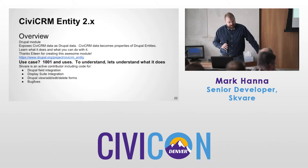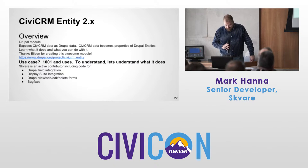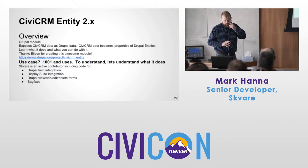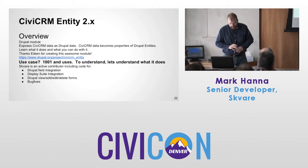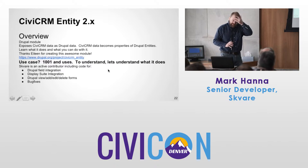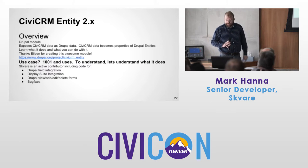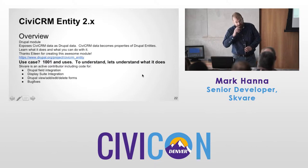CiviCRM Entity 2.x — a lot of work has been going into this over the past year. What does this do? This exposes CiviCRM data as Drupal data — CiviCRM data becomes properties of Drupal Entities. Thanks to Eileen for creating this module. We're up to 17 entities exposed right now.